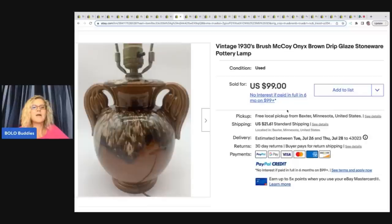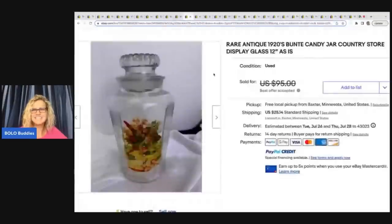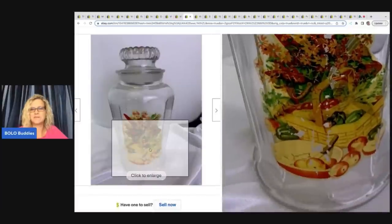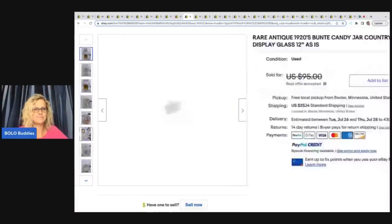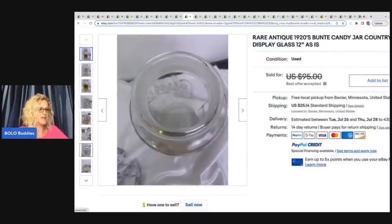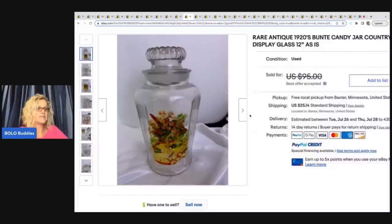She said, PS — vintage lamps are also her jam. Yeah, she sells a ton of vintage lamps. Again, things I just would not want to ship. Next is this rare antique 1920s Bundt candy jar country store display glass — super cool piece. She got it at the Salvation Army thrift store, paid $5 to $15 for it, took a best offer of $75, and the buyer paid shipping.